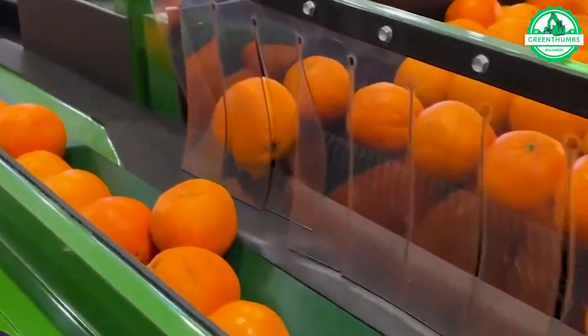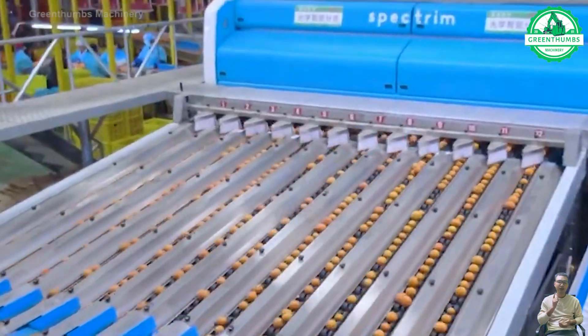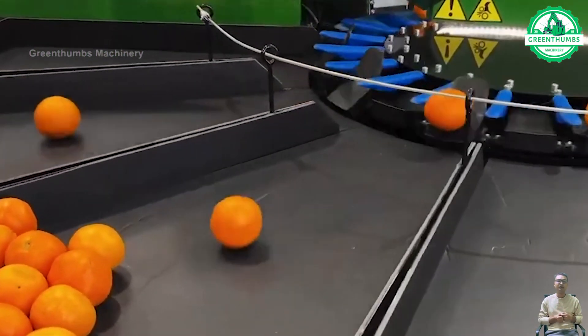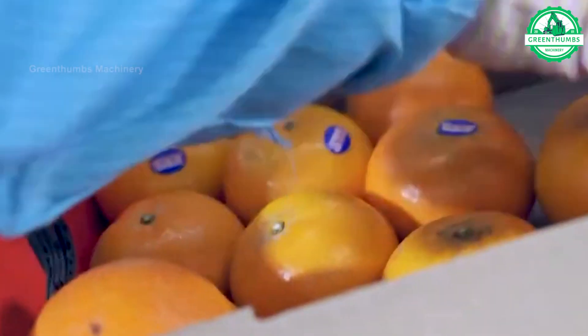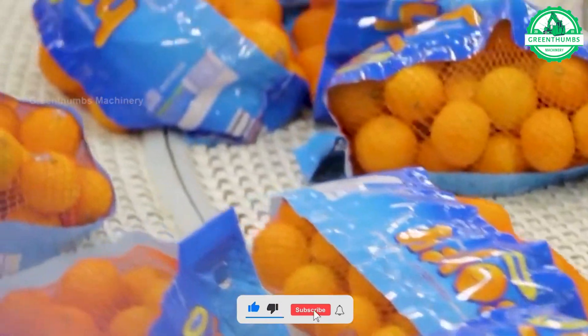Oranges are processed in factories after harvest. They are washed, peeled, and segmented for juice extraction or other products like concentrate and oil. Strict quality control is maintained throughout, ensuring freshness and safety. Processed orange products are then packaged and distributed to retail outlets for consumers.